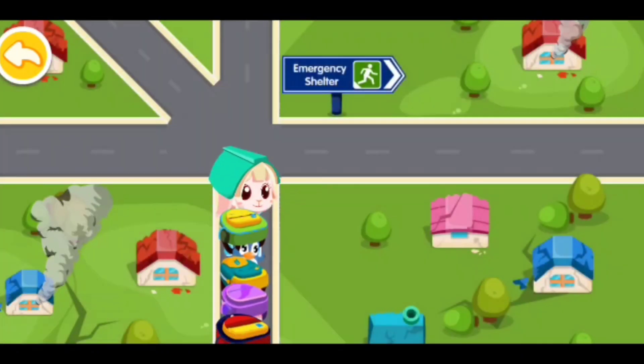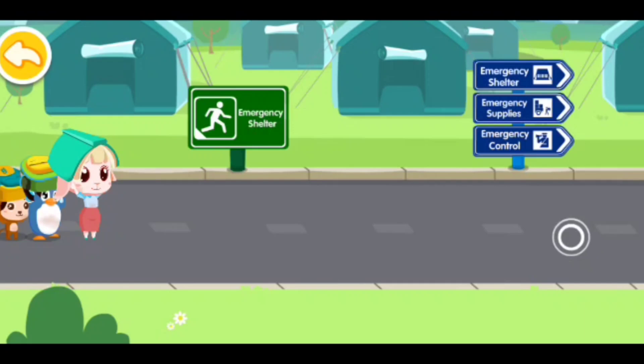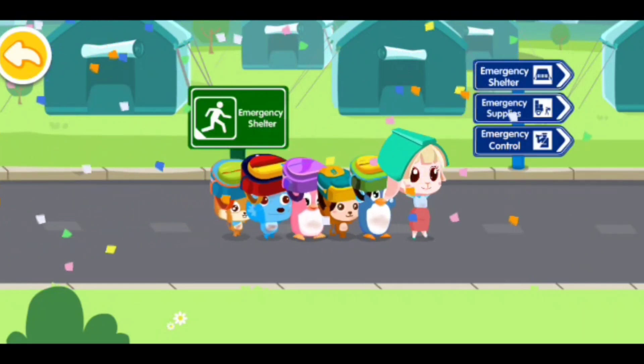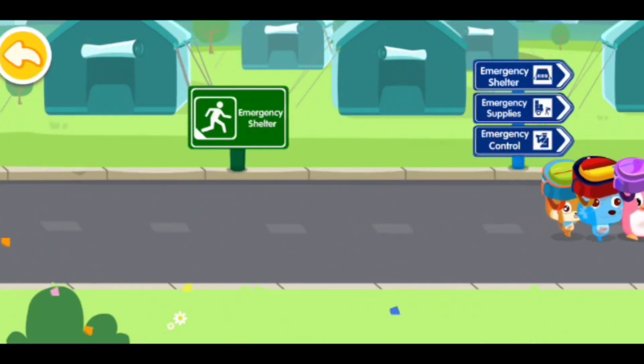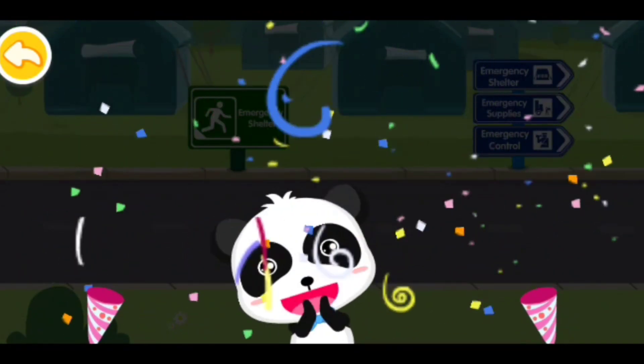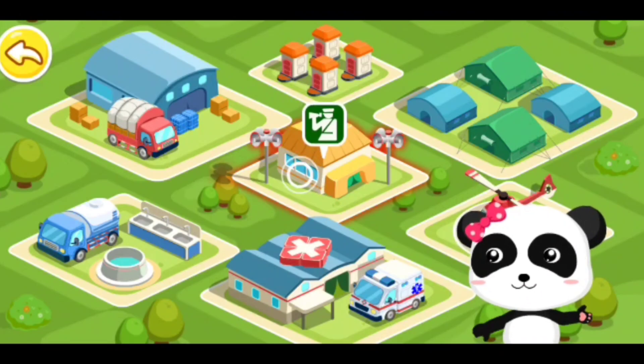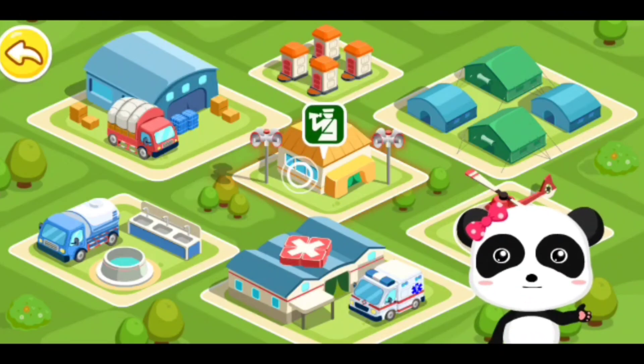Which way should I go? Aha, this is the way! Thanks to you, I was able to get to the emergency shelter.